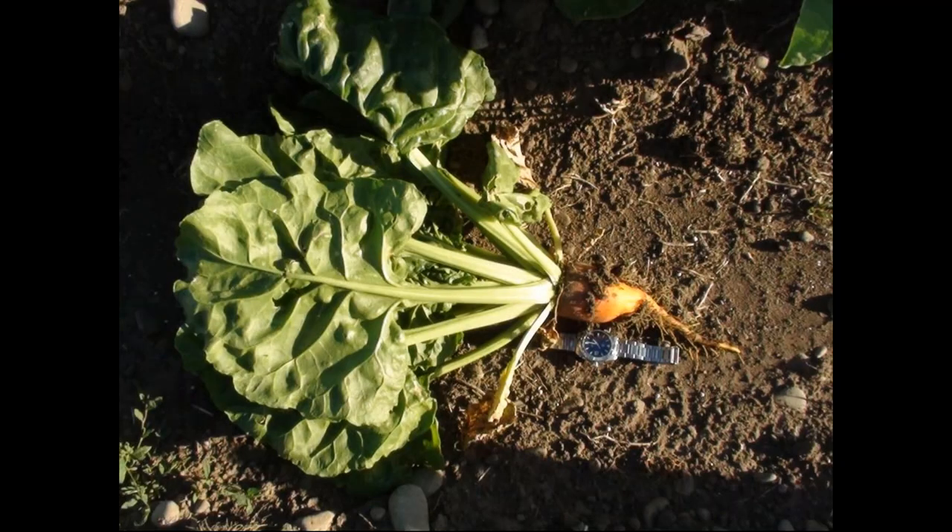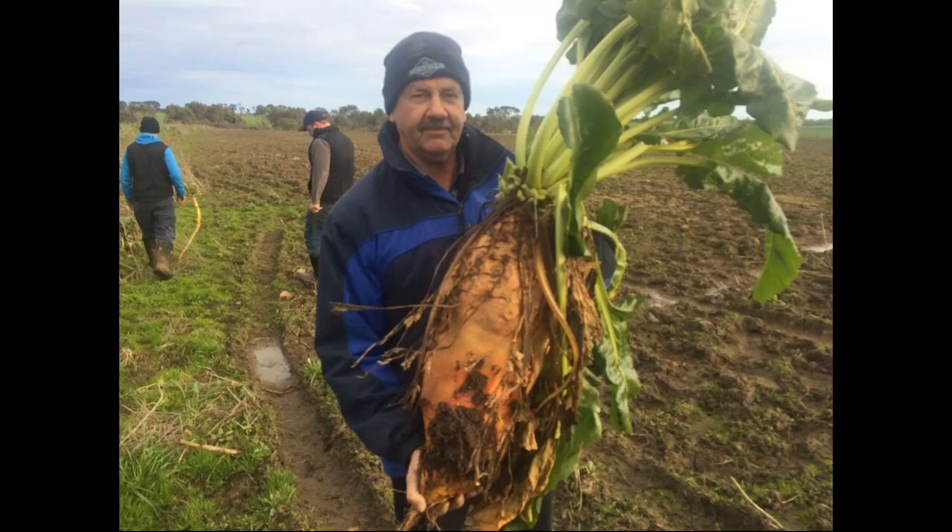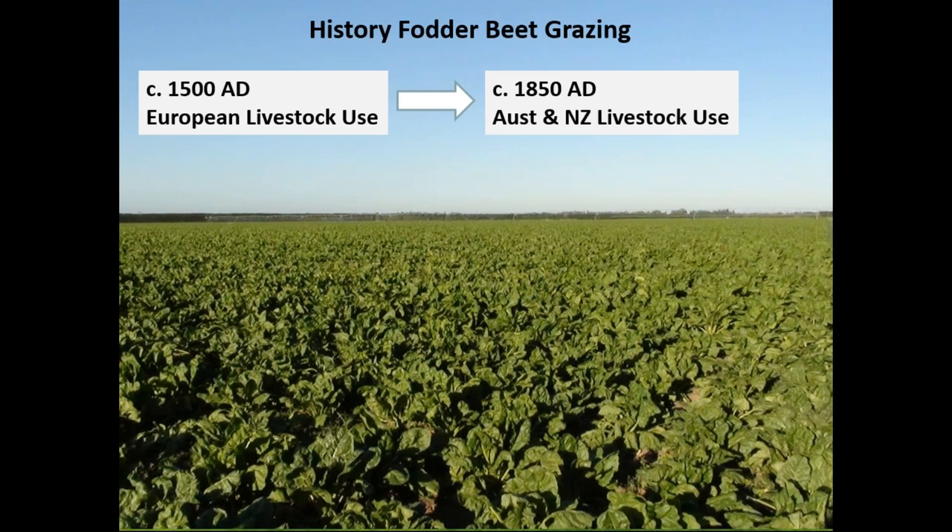Fodder beet starts off small with a lot of leaf and a relatively small bulb, and ends up with a potentially very large bulb. That bulb size and the dry matter contents of that bulb in particular are what drive the very high yields. Fodder beet has been used as a stock feed for the best part of 500 years, and in the British literature in particular you can go back several hundred years and find specific mentions of it. That knowledge was carried to Australia and New Zealand by British settlers, and an understanding of the use of fodder beet has been there since before 1900.